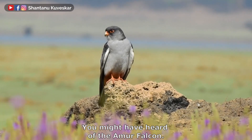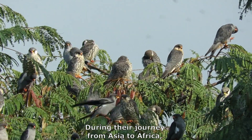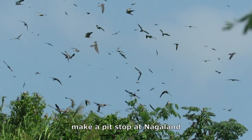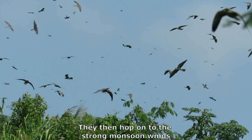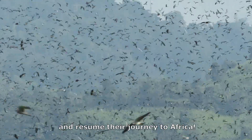You might have heard of the Amur falcons. During their journey from Asia to Africa, hundreds of thousands of Amur falcons make a pit stop at Nagaland for a few days to feast on the termites that emerge after monsoon. They then hop on to the strong monsoon winds and resume their journey to Africa.